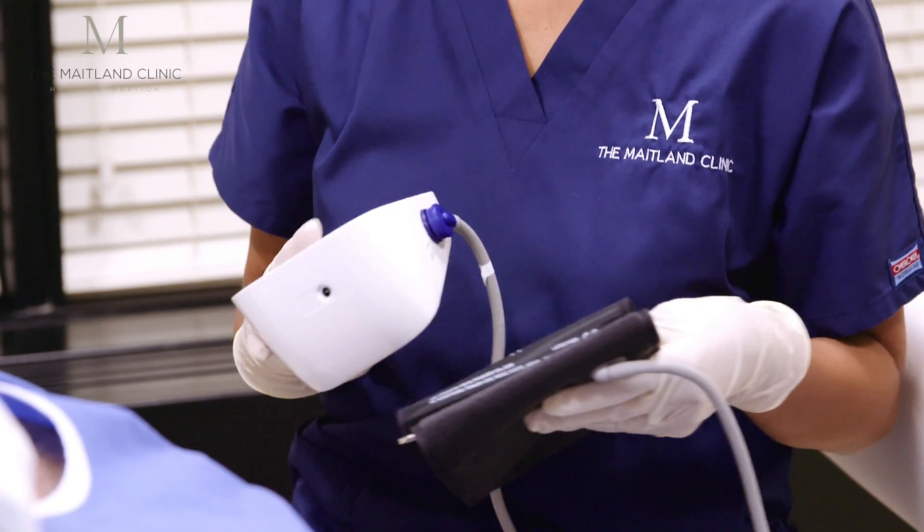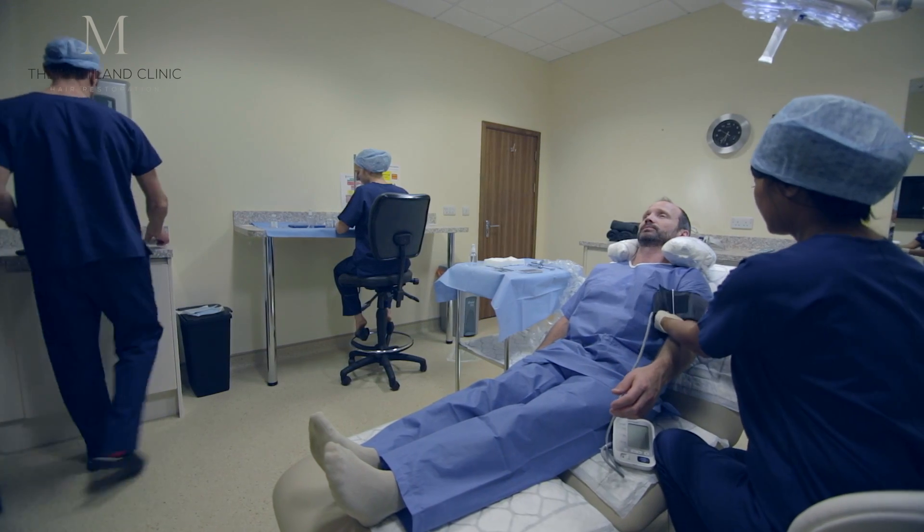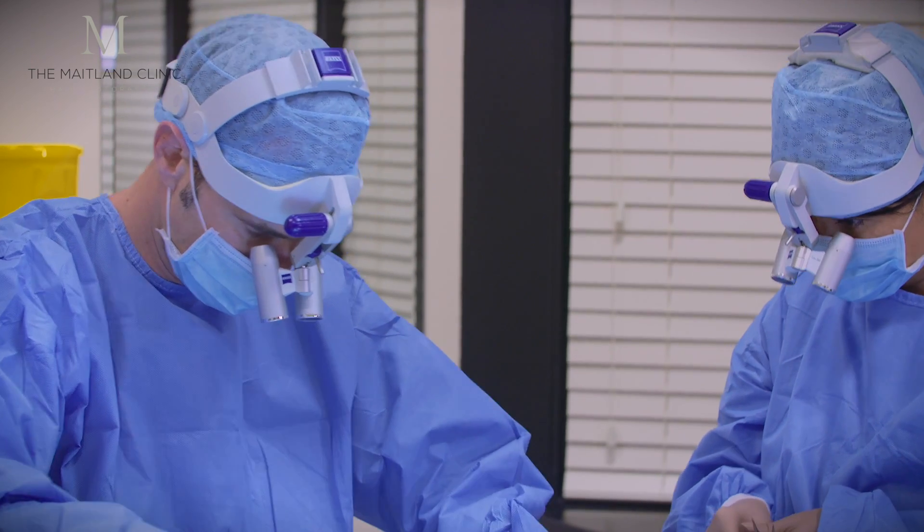These scabs should have disappeared by about day 10, so that patients who have a career where they are in front of clients will be able to relax and know that there's very little evidence of the surgery having been performed. The hairs that we transplant will generally shed between one and four weeks after surgery, and we're very keen to reassure patients that this is a totally normal process.